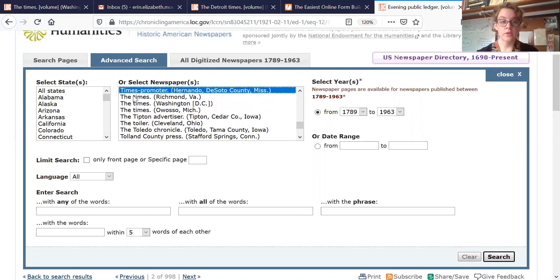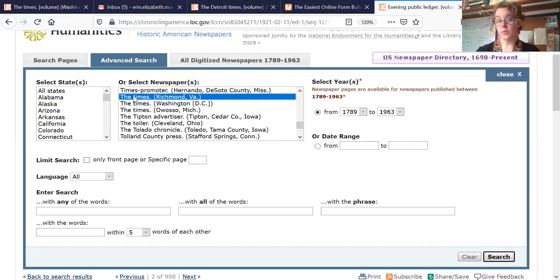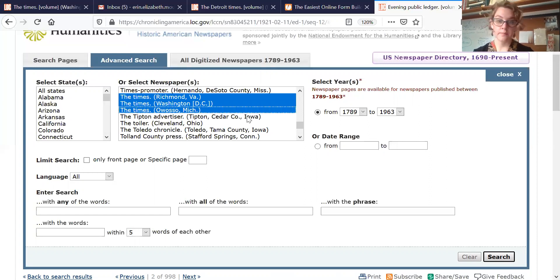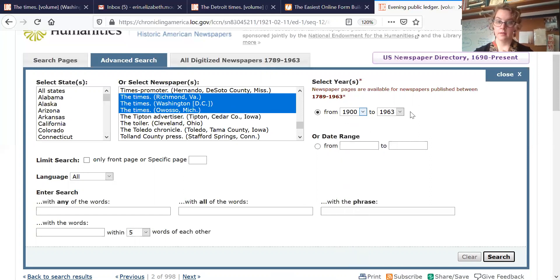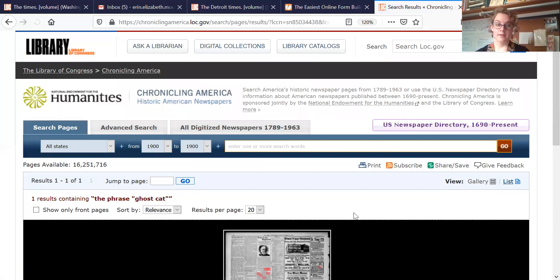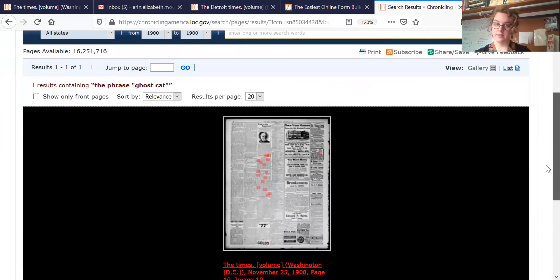Here's the Times in Richmond, Virginia, Washington, DC, and also Michigan. I'm not sure which one it's in, so I want to select all of them. I'll click on one and then hold Shift and click on the Times — both of those. I know it was from 1900, so I'm going to narrow in on 1900 and choose that as my whole range. And then I also want to type in 'ghost cat' as my search phrase. Hopefully when I click search, my results will be much more specific. Yes — because I used very specific details, I got very specific results. So I have something from the Times of Washington, and I'm going to go ahead and click into it.